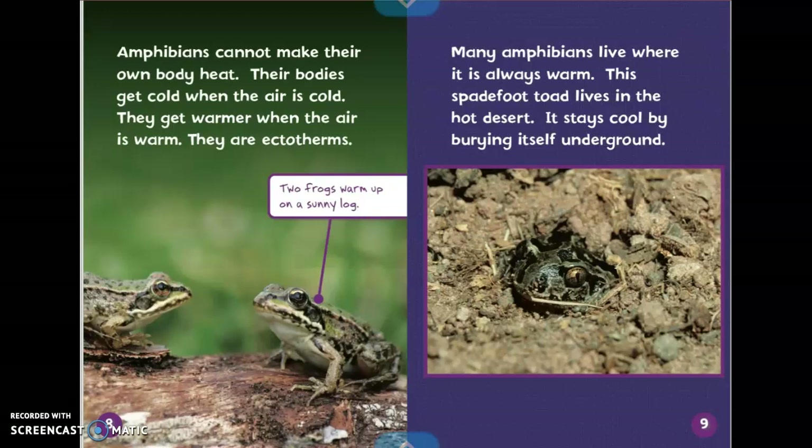Amphibians cannot make their own body heat. Their bodies get cold when the air is cold. They get warmer when the air is warm. They are ectotherms. The caption shows two frogs warm up on a sunny log. It says many amphibians live where it is always warm.